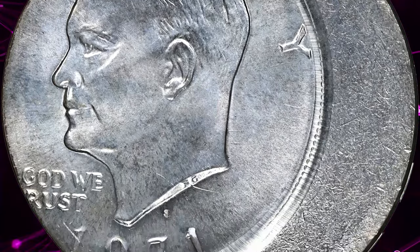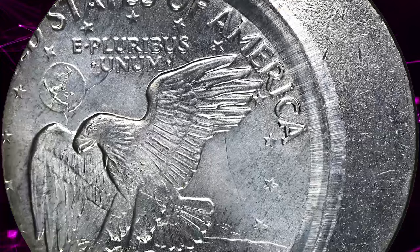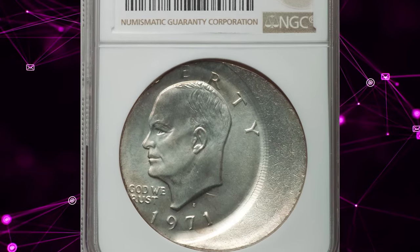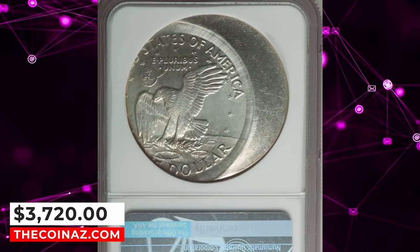Struck from clashed dies, with the outline of Ike's head prominent on the central reverse field, and the first U and "Unum" clashed on the obverse east of the E and "We." Lustrous and well-preserved with delicate powder blue and chestnut gold patina. It was sold for $3,720 on January 12, 2024.